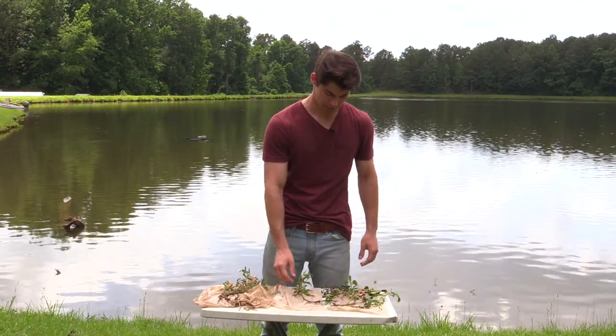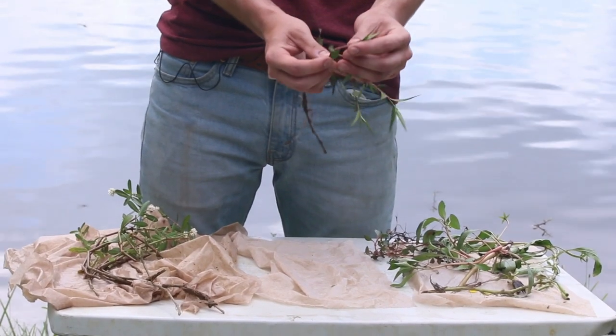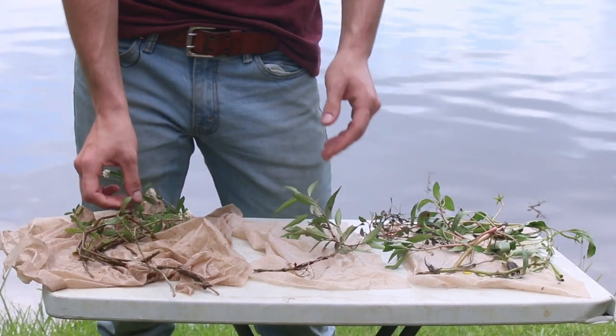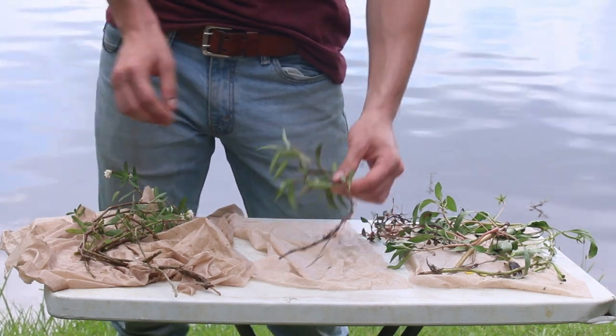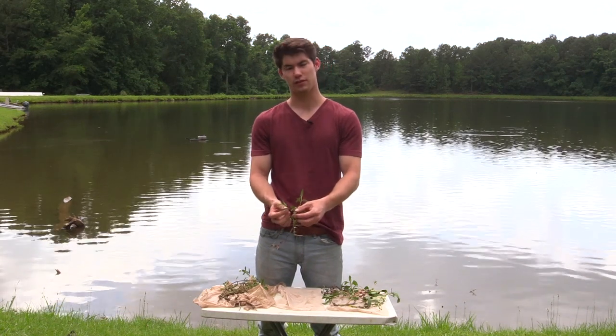Smartweed, which is close to alligator weed, has different leaves. The leaves come down to the stem and wrap around the stem — this does not happen with alligator weed. The leaves on alligator weed also grow opposite, whereas the leaves on smartweed do not grow opposite; they grow alternate.